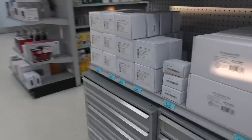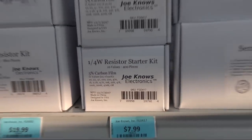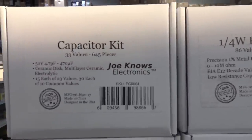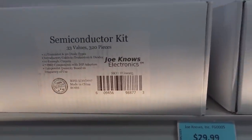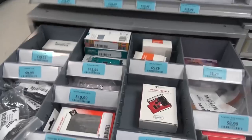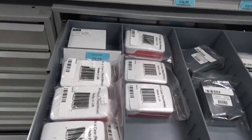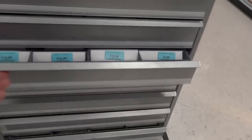Now we start to get into the ham section. Right here in the middle is about where you split between computers on one side and ham on the other. They have Joe Knows Electronics kits — resistor kits, capacitor kits: 33 values, 645 pieces, ceramic disc, multilayer ceramic, electrolytic, different resistors, semiconductor kits, surface mount, DIP adapters — 320 pieces for about 20 bucks. They also have Arduinos, Raspberry Pi boards, micro stacks, cases for Raspberry Pis, and boxes for Arduinos.